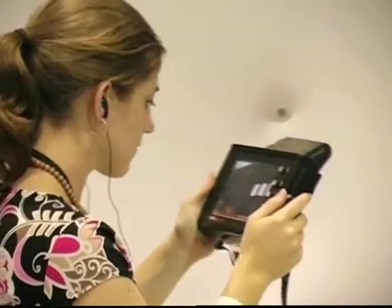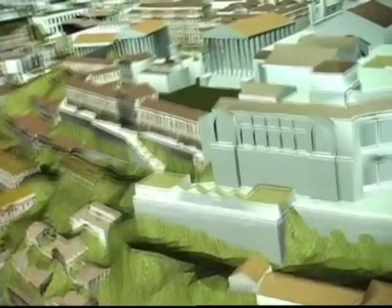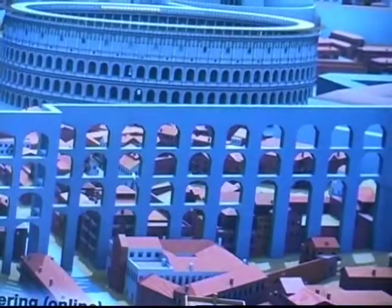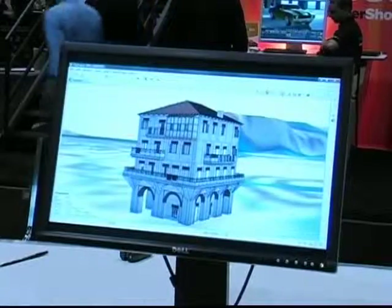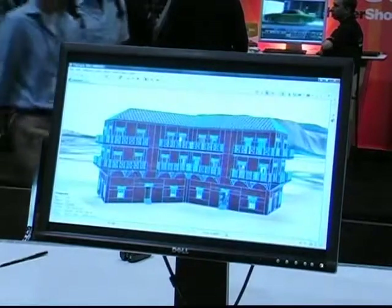Images of approximately 7,000 buildings recapture Rome at the peak of its glory, in 320 AD, during the reign of Constantine the Great. Using a handheld device, the virtual tourist can get a 360-degree view of how the city used to look.